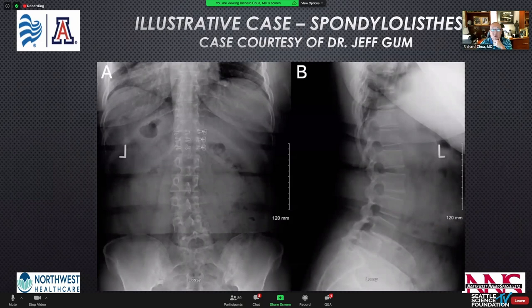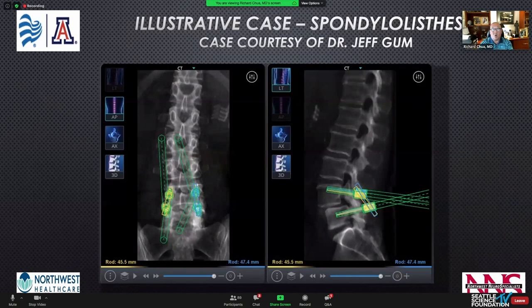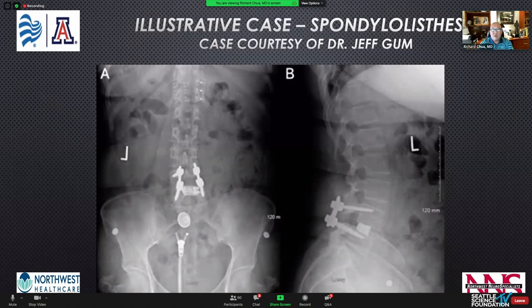If you're a midline or cortical screw surgeon, the robot is an excellent way to adapt that technique. Here's a case from Dr. Jeff Gunn — L4-5 spondylolisthesis with kyphosis and foraminal narrowing, facet fluid, and instability. He likes the cortical screw trajectory, and this shows a plan of cortical screws for L4-5 spondylolisthesis and his postoperative X-rays about a year out.